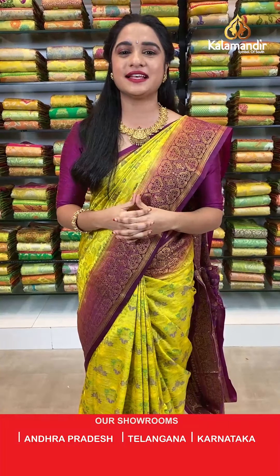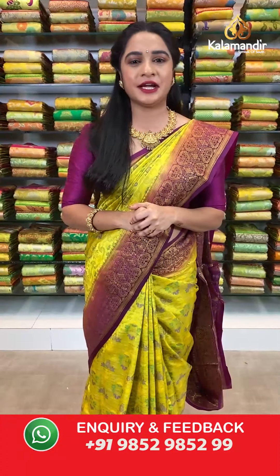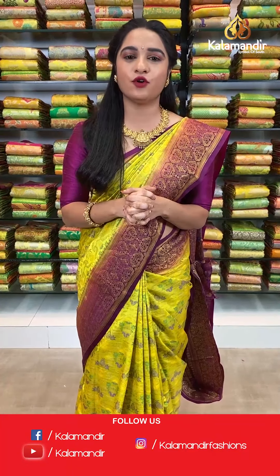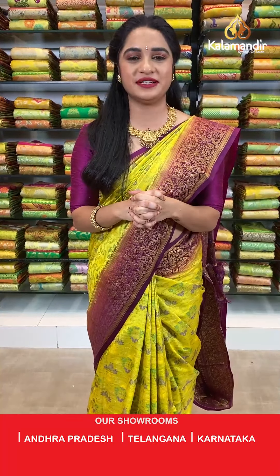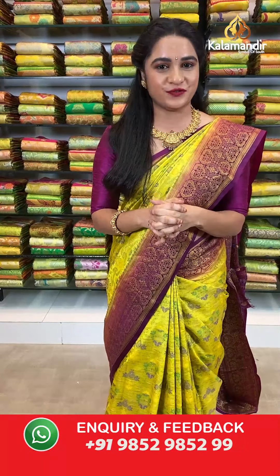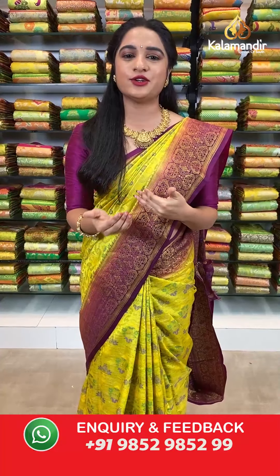Our Kalamandir sarees are very genuine price and we never ever compromise with our quality. Today's collection is a very beautiful muslin thread weaving sarees with an amazing offer — three sarees for just 4000 rupees, or a single saree for 1500 rupees only. There are two ways to buy: all codes are in the description below, just click your favourite saree code link to our store website, or take a screenshot of your favourite saree with the code and send it on our WhatsApp number 9852952929.